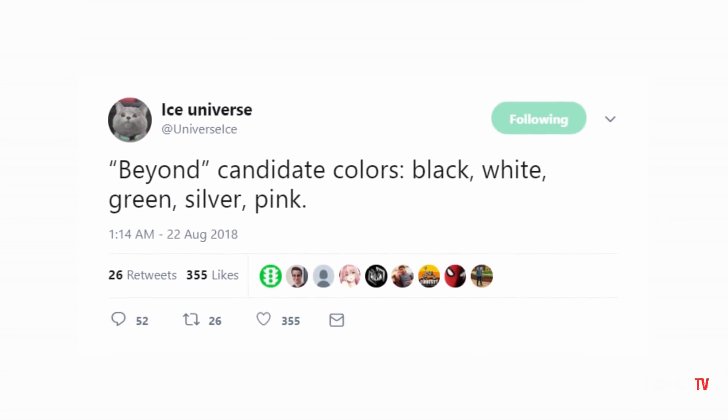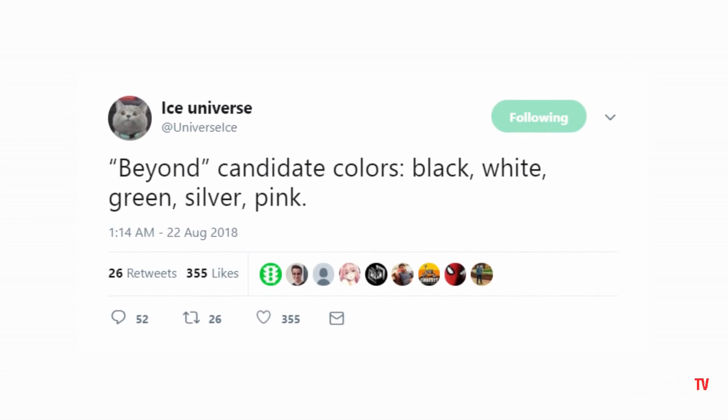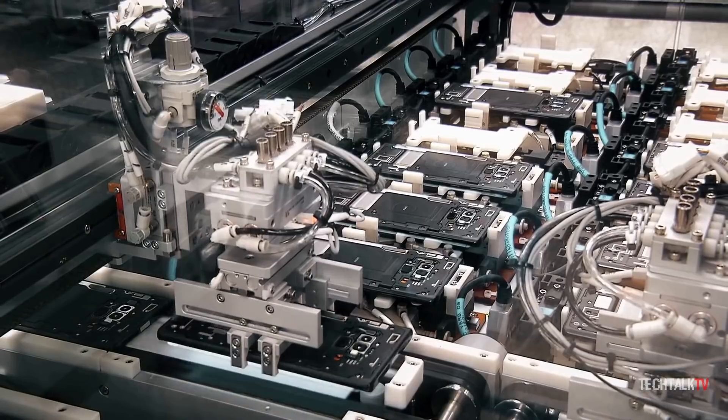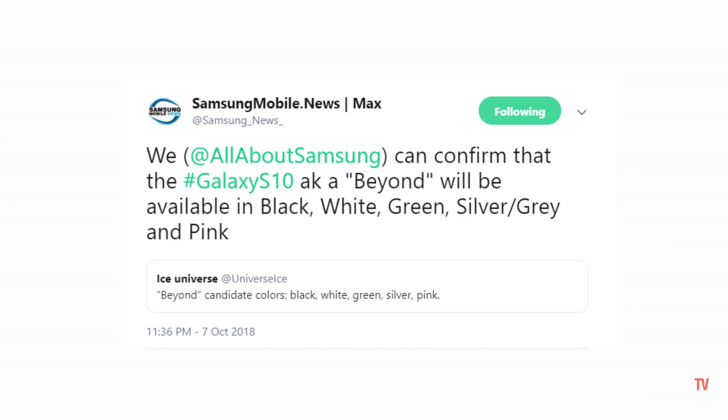A few months ago we heard that the Galaxy S10 will come in 3 colors, and now we sorta have confirmation that Samsung is indeed working on these colors. Samsung Mobile News and All About Samsung, which are trustable sources, are confident that the Galaxy S10 will be available in 5 colors.